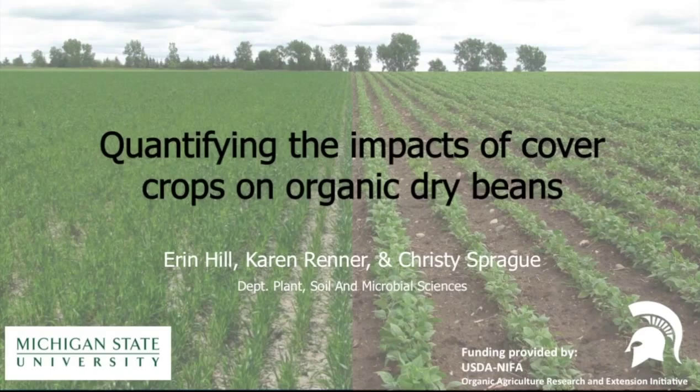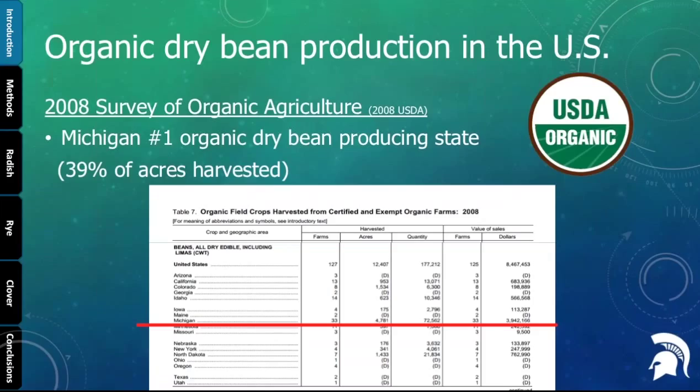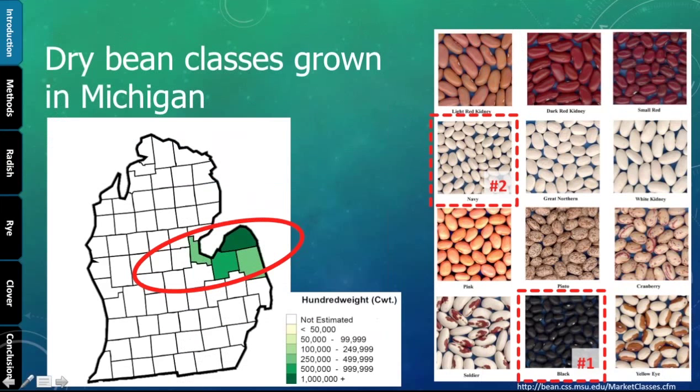To begin, I want to tell you a little bit about dry beans. These are the regions where dry beans are grown throughout the United States — they're in different pockets, and one of those pockets is in Michigan. In the survey of organic agriculture, we saw that Michigan is the number one producer of organic dry beans, with about 39% of the harvested acres being in our state alone. Our two top classes would be black beans and navy beans, and when talking about organic production, primarily we're talking about black beans.